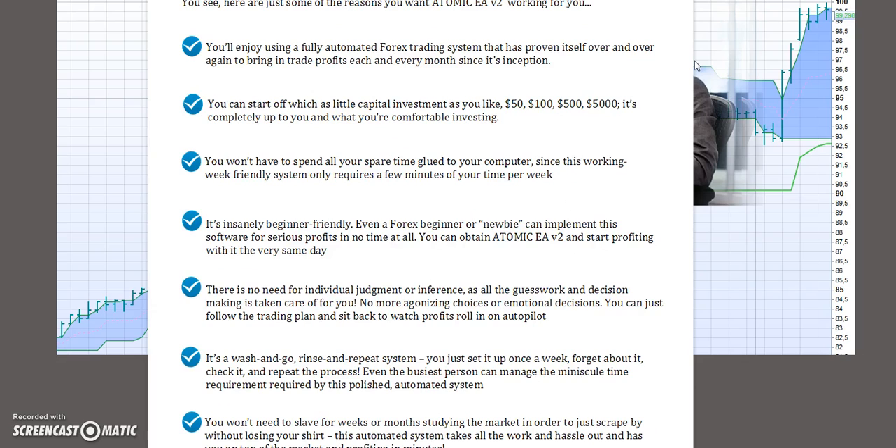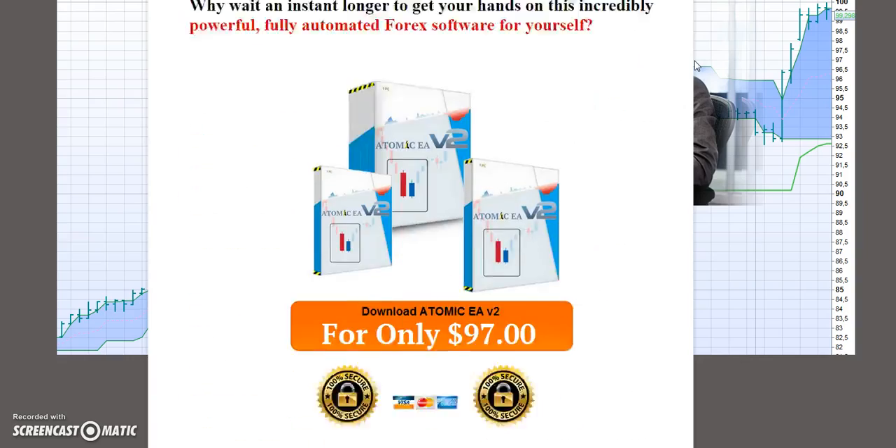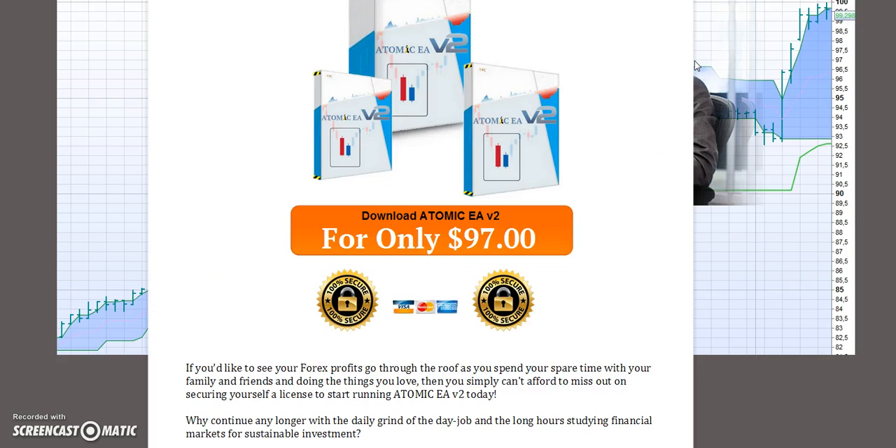All you have to do is click the link at the bottom of the website. If you scroll down to the bottom you will find the link to get this product. Right now it's $97 with a full 100% money-back guarantee if you are not satisfied.